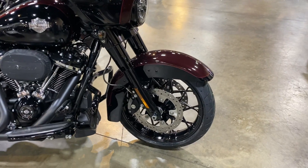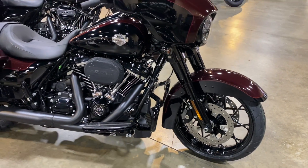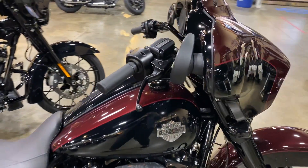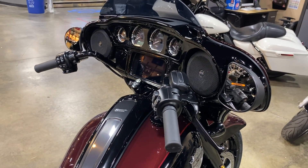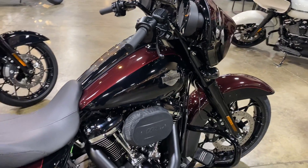Runs the dual disc braking in the front and ABS throughout. Comes with all of the goodies — traction control, cruise control, and your infotainment center.